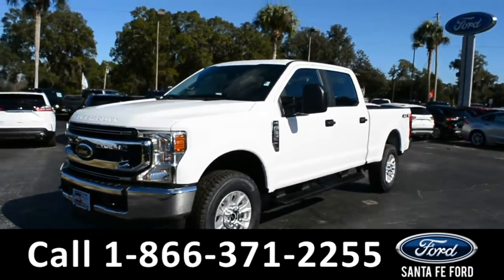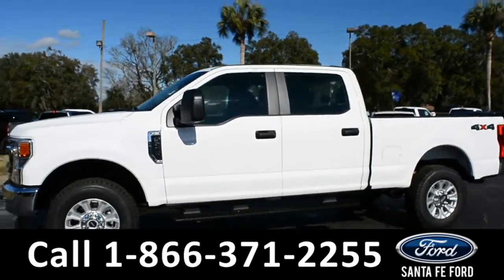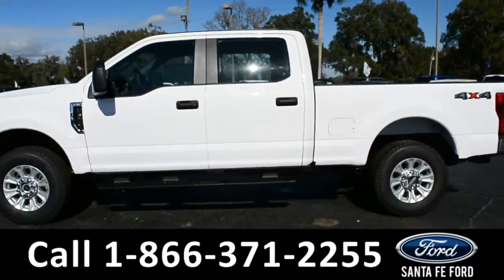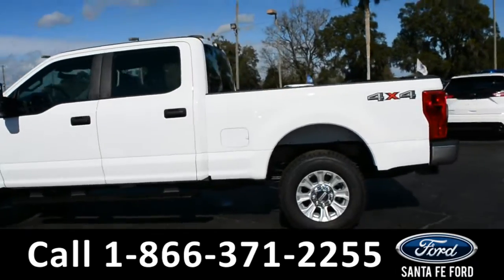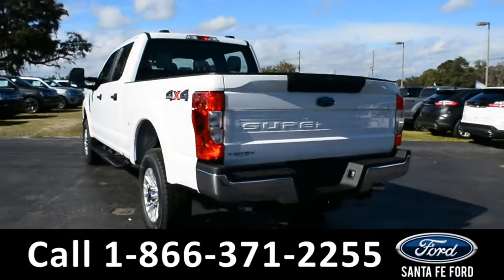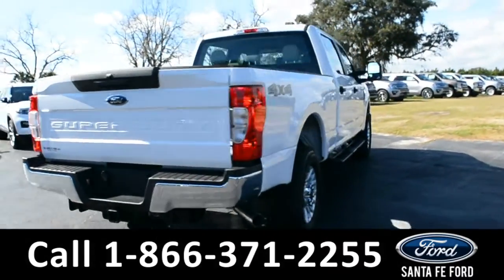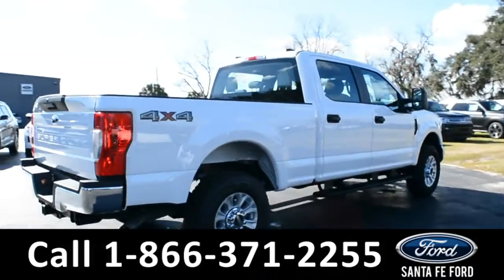This is a 2021 Ford F250 STX. It has tow hooks, alloy wheels, running boards, remote keyless entry, and a hitch receiver. For more information about this vehicle you can visit us online at Santa Fe Ford dot com, where you can view the window sticker.